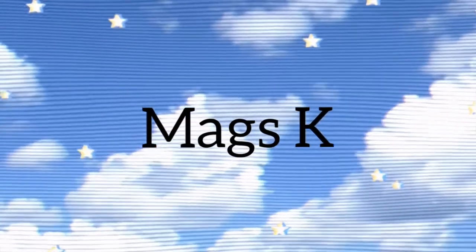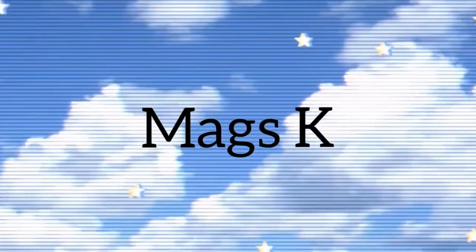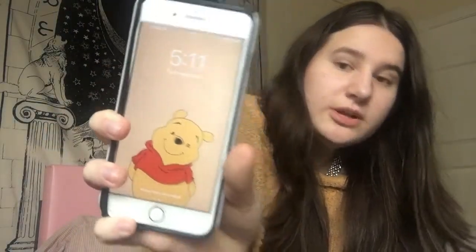For today's video I'm going to be filming an updated 'what's on my iPhone.' I cleaned out the apps and everything a week ago, but I'm a very messy person — my phone will show you that. This is my lock screen; it's just Winnie the Pooh, because if you don't know, I love Winnie the Pooh.